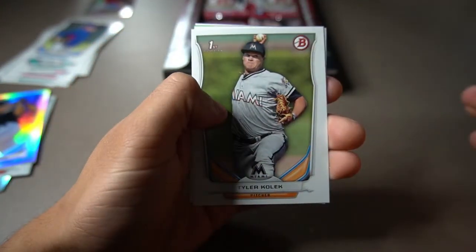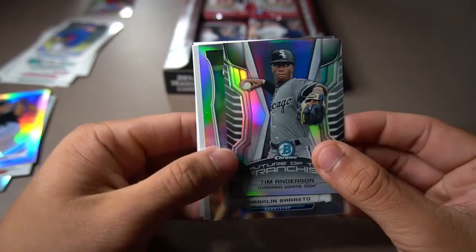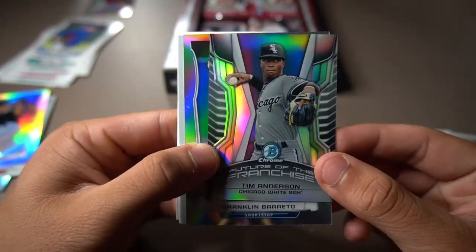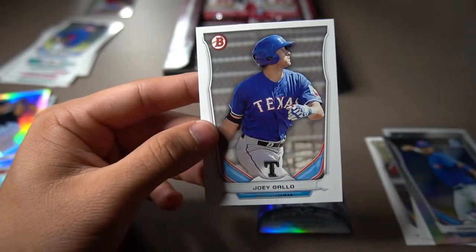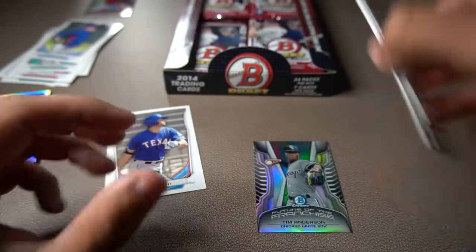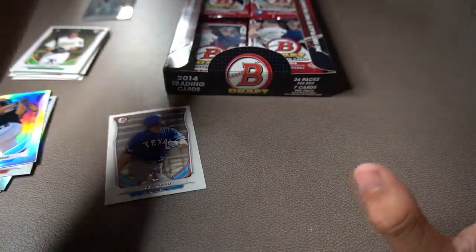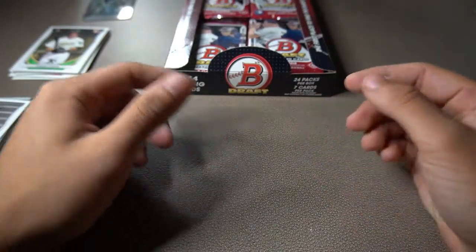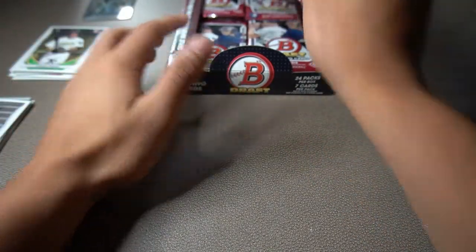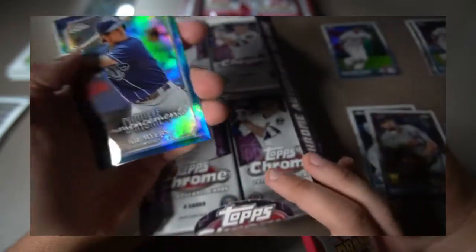Off to our third pack. We're going to get Tyler Colek, Troy Stokes. Another mini card — it's going to be Tim Anderson, who also has a rainbow refractor to it. Franklin Barreto. Casey Soltis. First Bowman card of Troy Stowers. And then Joey Gallo prospect card — that's really nice. As you know, Joey Gallo's rookie card is actually in 2015. We opened up a 2015 Hobby Box and it was the absolute worst video ever — we only pulled one good rookie card and that was a Jorge Soler.